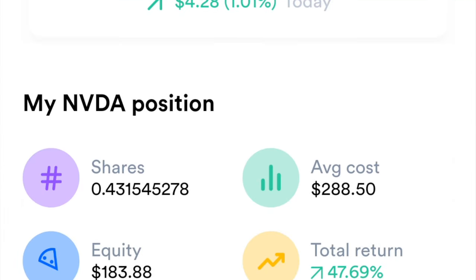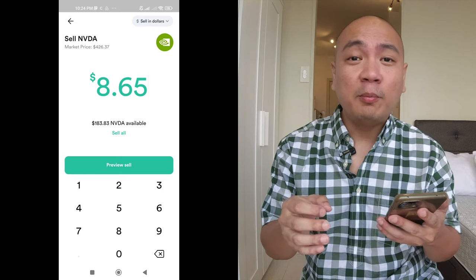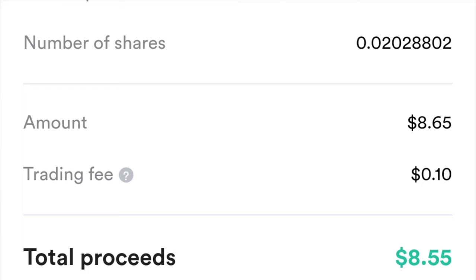I tried this out with my Nvidia shares, which have gone up in the last few months. When trying to sell, you can see that on top of the amount I wanted to sell, GoTrade is actually getting 10 cents from that trade — whereas previously we were doing this for free. Unfortunately, now this comes at an added cost.